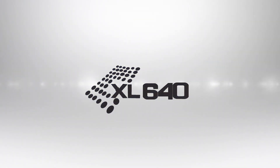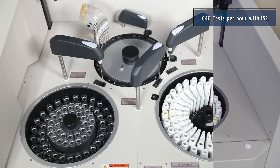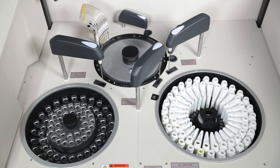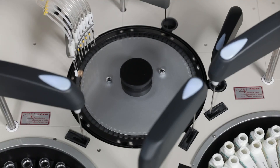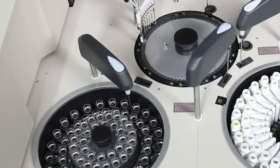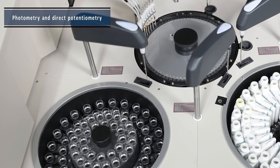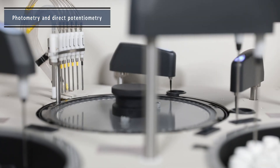XL640, with a throughput of 640 tests per hour, is a discrete fully automated random access prioritized clinical chemistry analyzer for estimation of analytes in various body fluids. It is based on the principle of photometry and direct potentiometry.